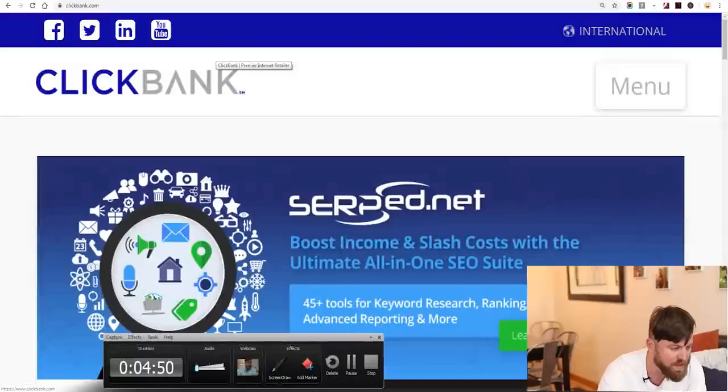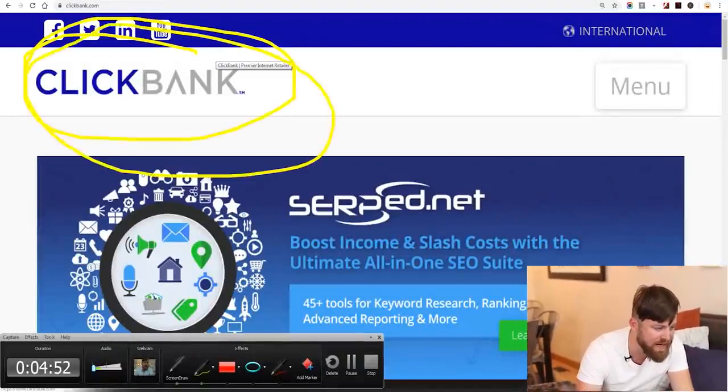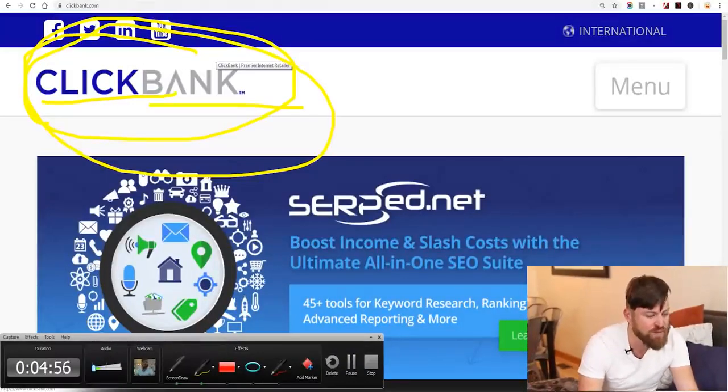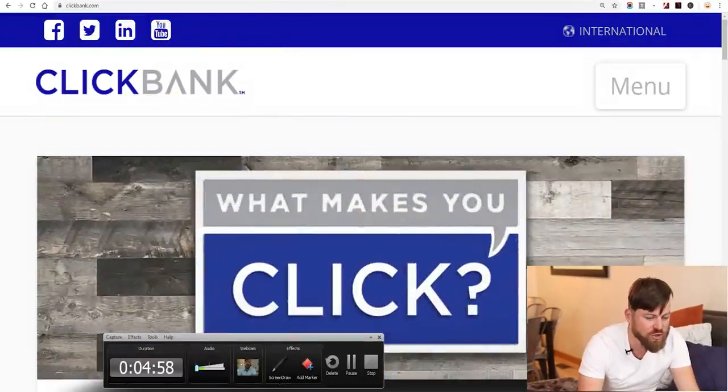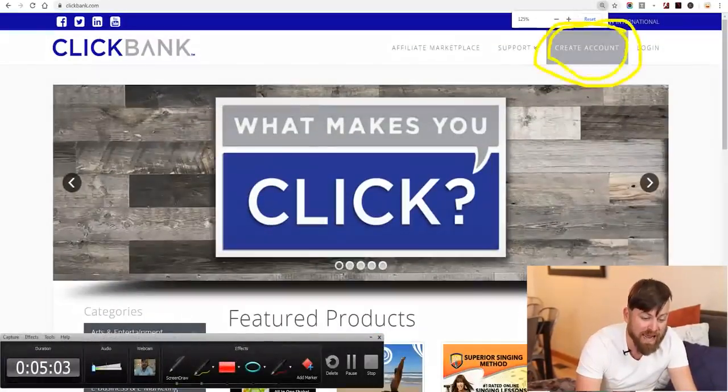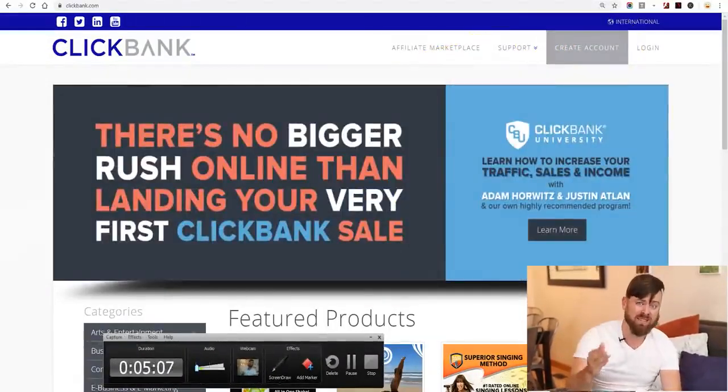The first site we're going to visit is called ClickBank.com — not quick bank, not click bait, but ClickBank.com, right here. Links are in the description. What you'll do is click the 'Create Account' button and go through the steps to create an account so you can get your links, because what we're doing is called affiliate marketing.